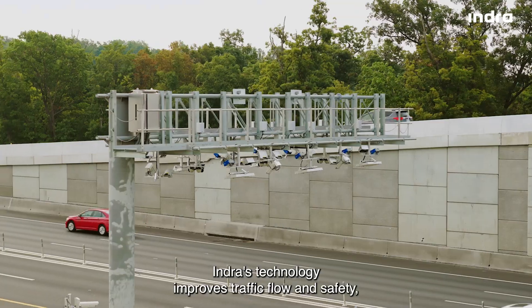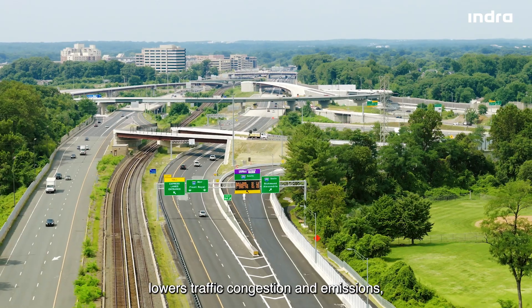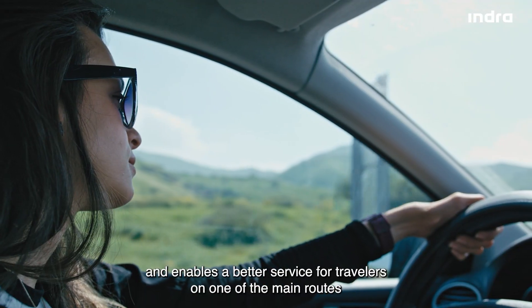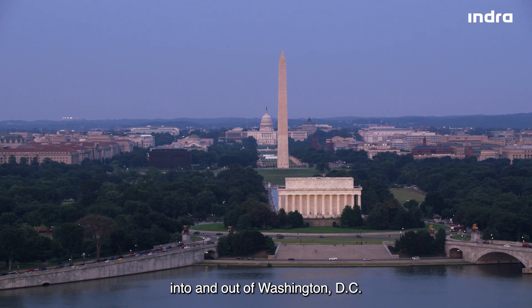As a result, Indra's technology improves traffic flow and safety, lowers traffic congestion and emissions, enhances operational efficiency, and enables a better service for travelers on one of the main routes into and out of Washington, D.C.